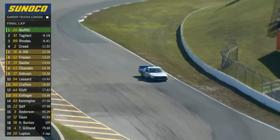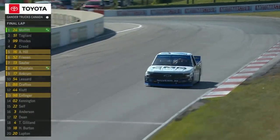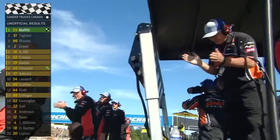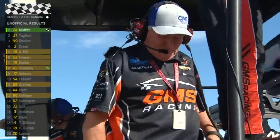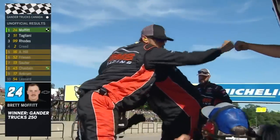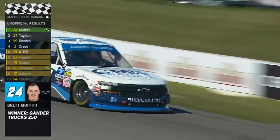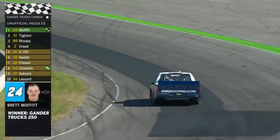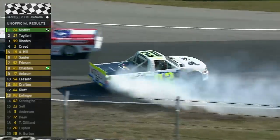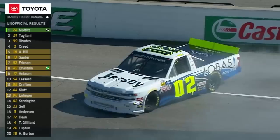Ben Rhodes is not satisfied to run third here — he wants that second spot. For the second straight race and the fourth consecutive playoff race, Brett Moffitt wins at Canadian Tire Motorsport Park. The GMS team celebrates another victory, and it was a dominant performance from the 24 today. Brett Moffitt didn't put a wheel out of place, and Jerry Baxter gave him a perfect machine, and Moffitt took care of business.